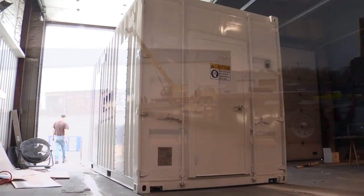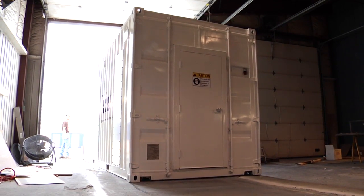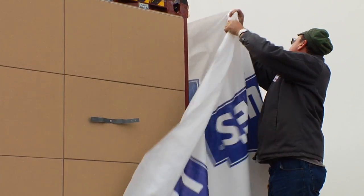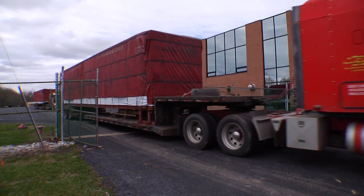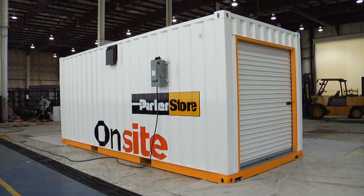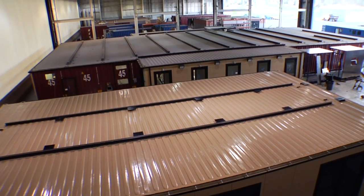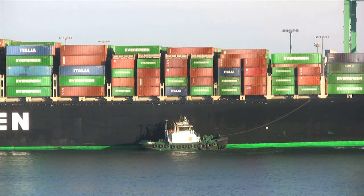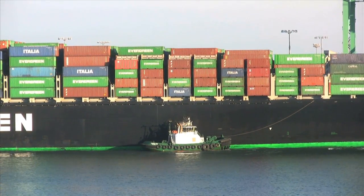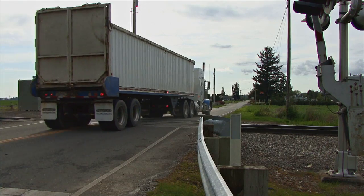Once your order is completed at our manufacturing facility in Worthington, Kentucky, it is thoroughly tested, secured for shipping, and delivered to its final destination anywhere in the world. By using engineered solutions on the ISO platform, even the largest projects can be securely containerized and shipped using the world's existing intermodal transport systems, saving you time and money by reducing the need for on-site construction.